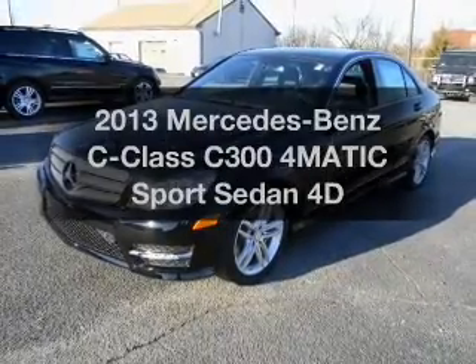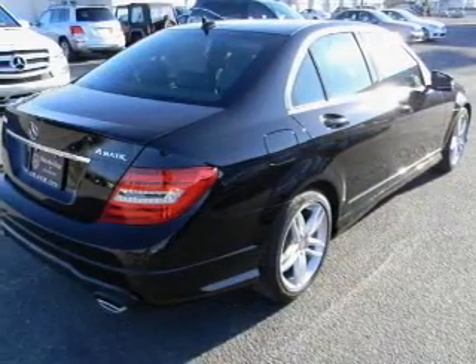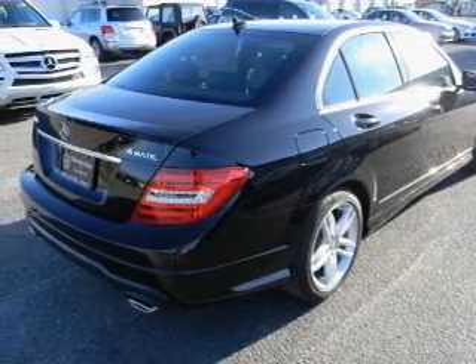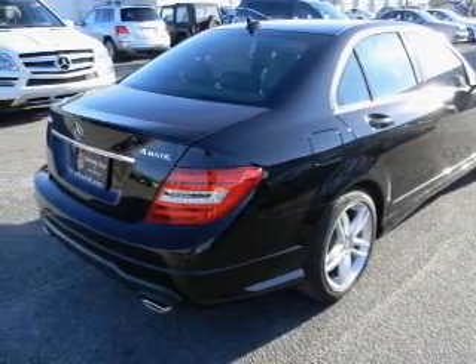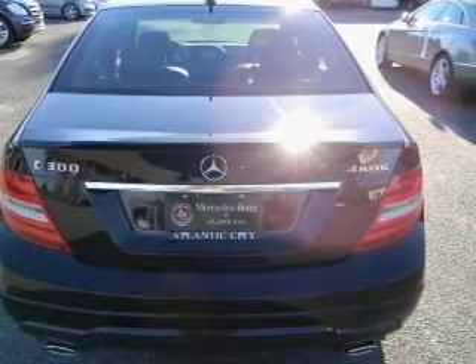Get noticed in this 2013 Mercedes-Benz C-Class. If you're looking for a first-rate auto, this one could be yours today. With a reliable engine connected to a smooth shifting transmission, premium wheels lend a distinctive appearance.